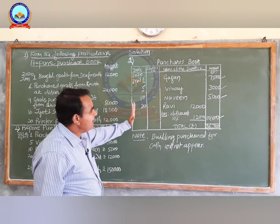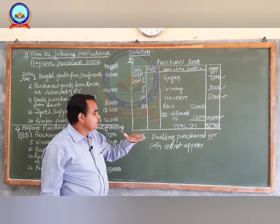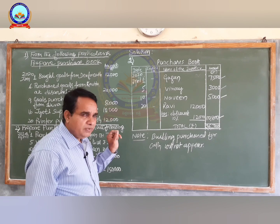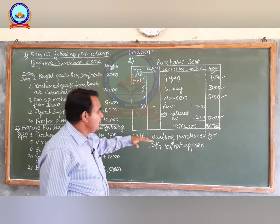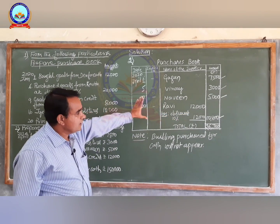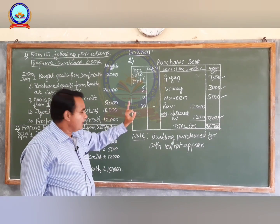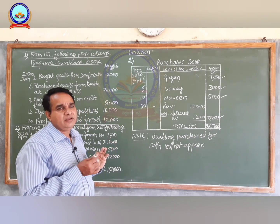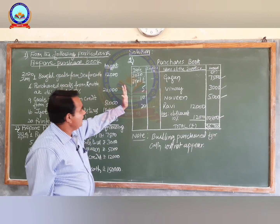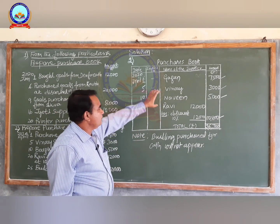In this manner we have to prepare the purchase book. One more transaction remains: on 25th building purchased for cash. Assets purchased are not going to be recorded in the purchases book. Building purchased is a cash transaction — it will not appear in the purchases book. This is the solution for problem number two.